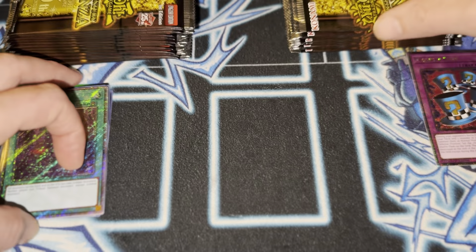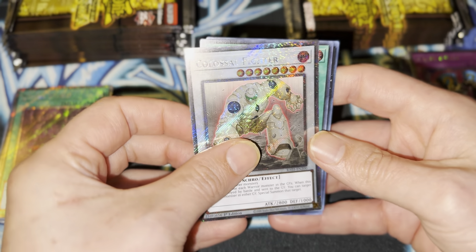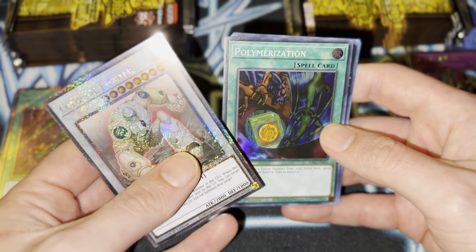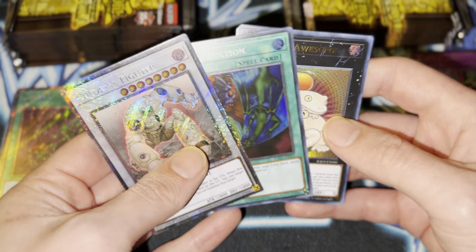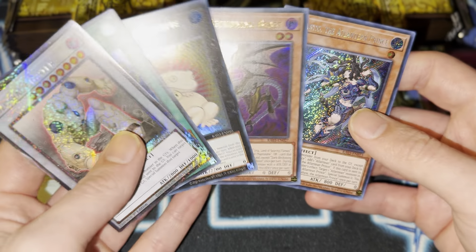Not too crazy, but there's a whole box left basically. Colossal Fighter — that's really nice. I'm really glad they reprinted this Polymerization too. Got some cool reprints. Toad. Dark Beckoning Beast.